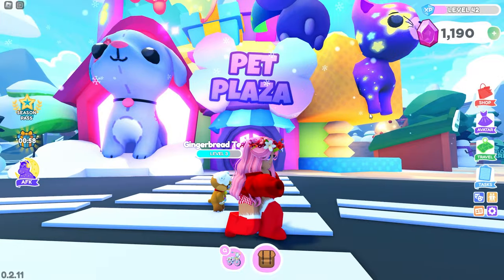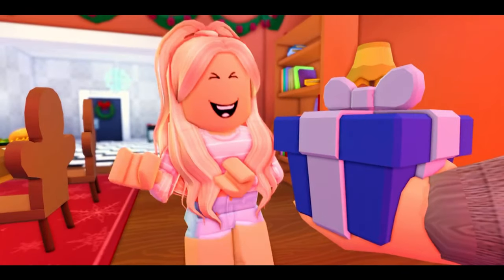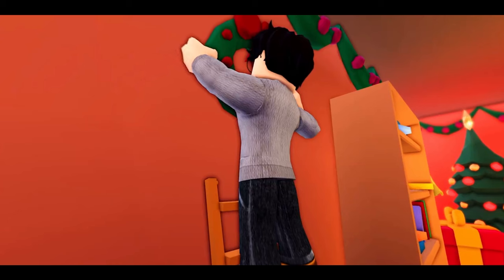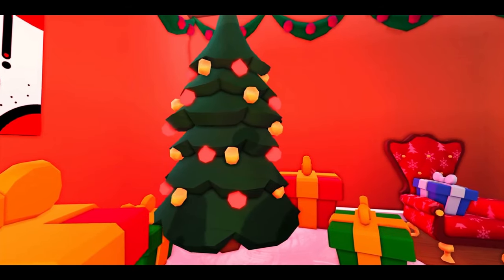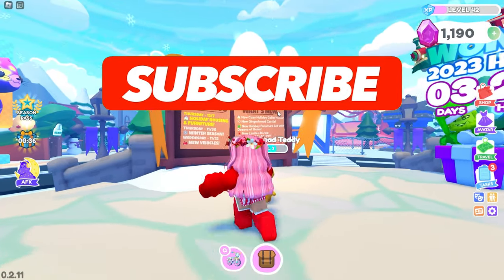Hi guys, welcome back to another video! In today's video we are playing Overlook Bay 2, and we are going to be going over part 2 of the holiday Christmas winter update. If you want to see what's new, make sure to hit that subscribe button and let's go ahead and get into today's video.